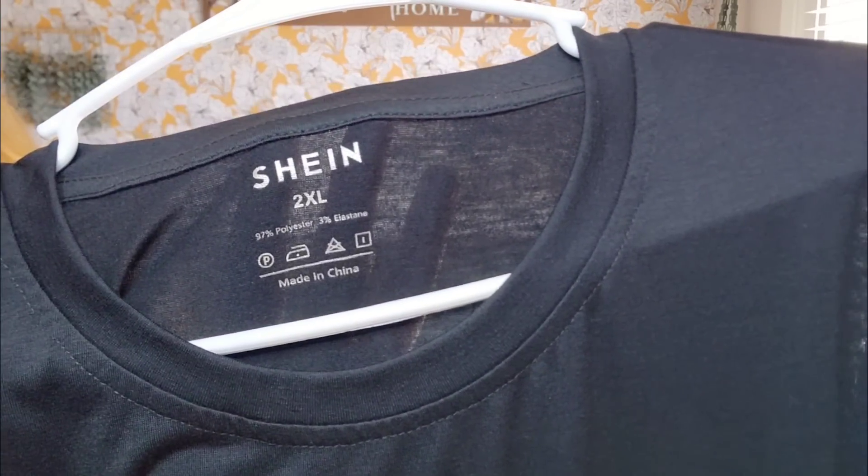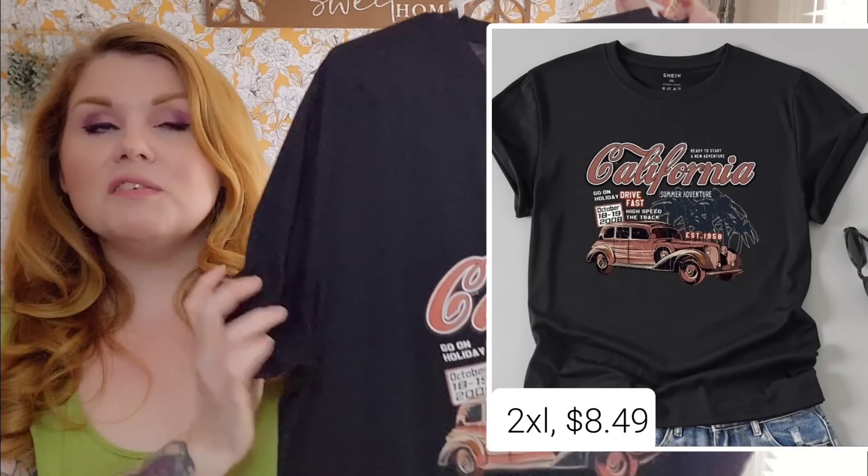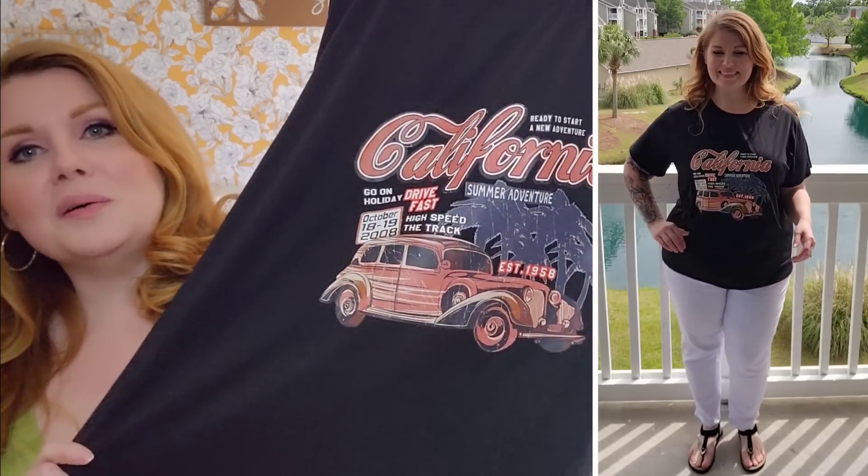The next look features another t-shirt — a black California hot rod tee. It's funny because I lived in Hawaii when I was little, and I ran off to California when I was 19, so I just naturally picked those two places. Again, this is a 2XL, 97% polyester and 3% elastane, just like the other one. Very soft, though this one is just the tiniest bit smaller — I've found over the years that black items seem to run a smidge smaller. It doesn't have quite as much stretch as the first one, but it's so comfortable. I love graphic tees.